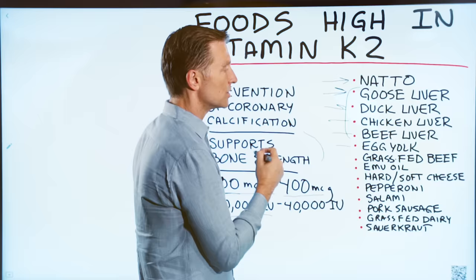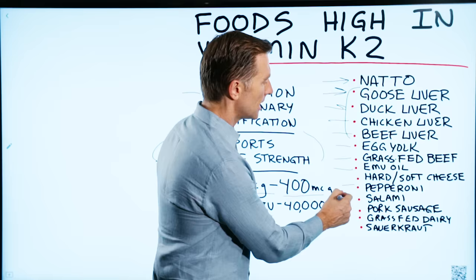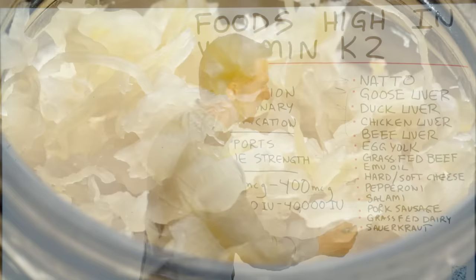Make sure it's pasture-raised organic eggs. Grass-fed beef has K2. Emu oil has K2. Hard and soft cheeses — gouda cheese has a good amount of K2. Pepperoni, salami, pork sausage, grass-fed dairy products including butter and sour cream, and cream cheese all have K2. And sauerkraut even has some K2.